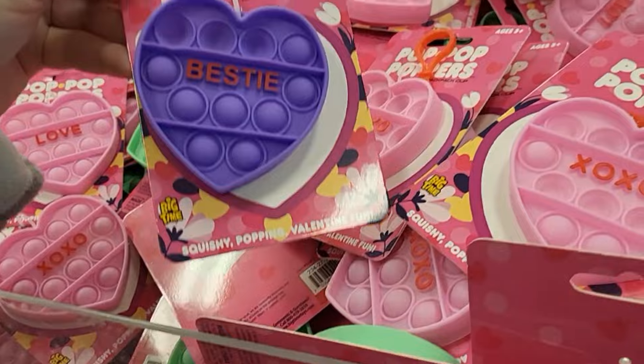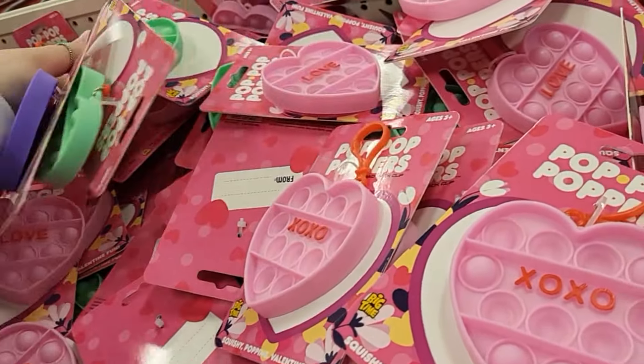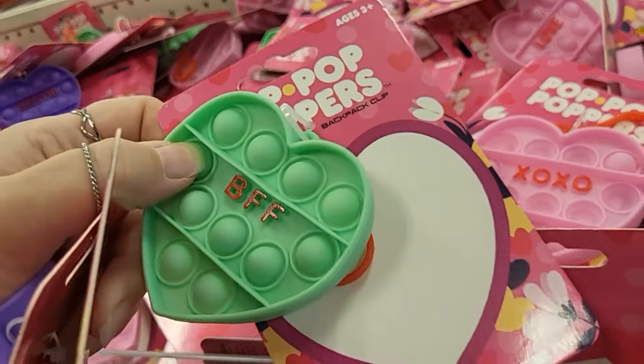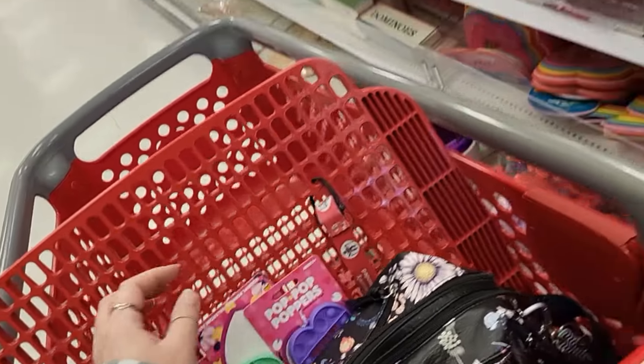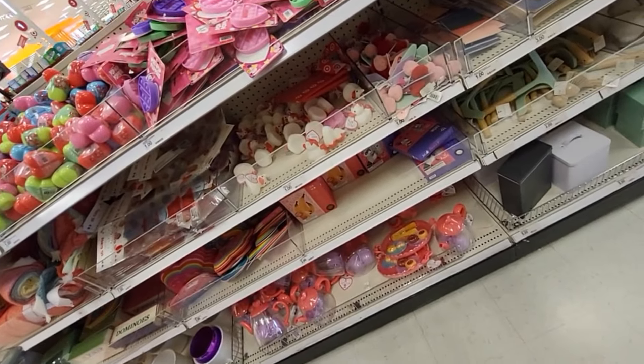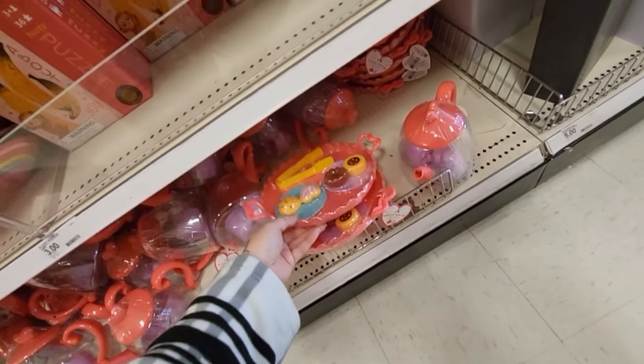Puppets! My daughter loves puppets. Are these a dollar? Yes — let's grab some. We got Bestie, Cutie, BFF — don't judge me, my daughter loves these things. She can give them to her friends.